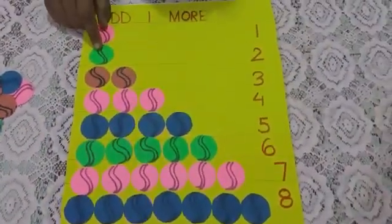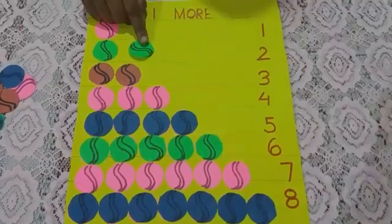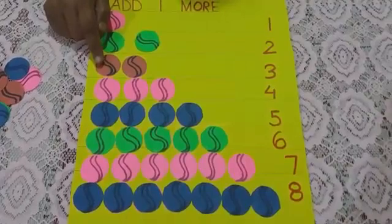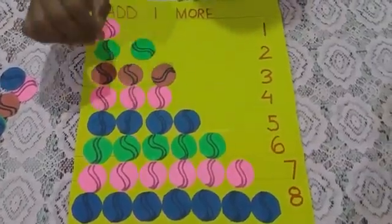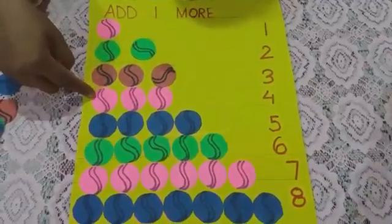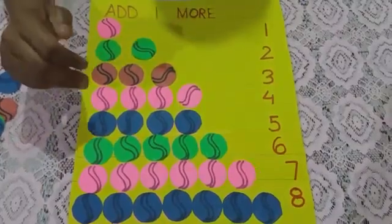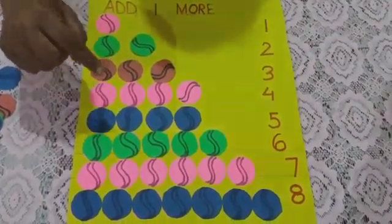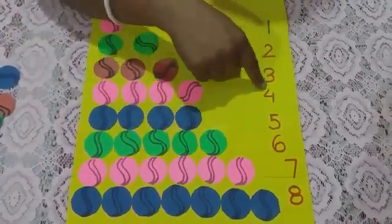Now we will discuss what happens if we add one more to any number. In this row, I have one ball and one more ball joins in — one and one more make two. In this row, I have two red balls and one more red ball joins in — two and one more make three balls. In this row, I have three pink balls and one more pink ball is added. Let us count: one, two, three and one more — three and one more make four balls altogether.